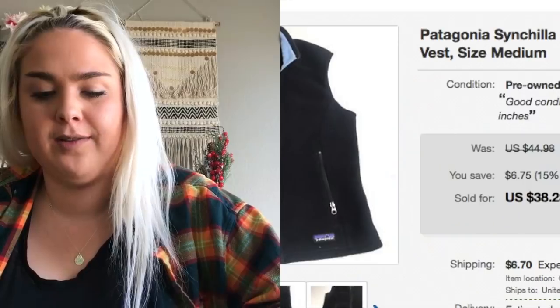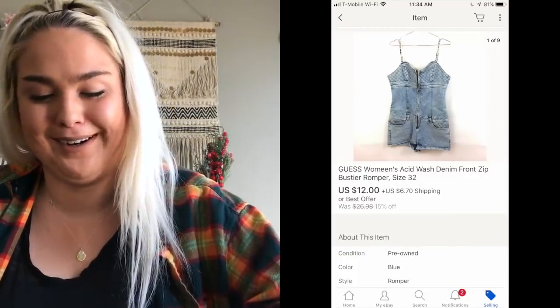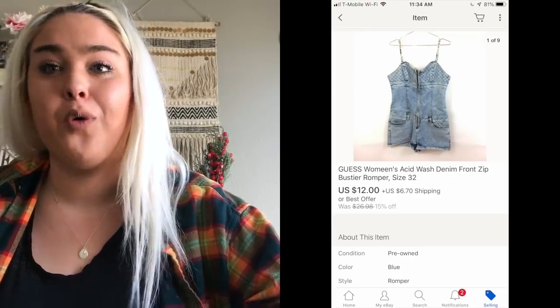A Patagonia Cinchilla vest sold for $34. The next item had a little spell-check issue but still sold for $12 — it's a Guess white romper. I misspell stuff all the time when I'm typing fast, or my lister misspells something and I won't catch it. I appreciate when you guys comment and let me know because it's embarrassing when stuff sells misspelled.